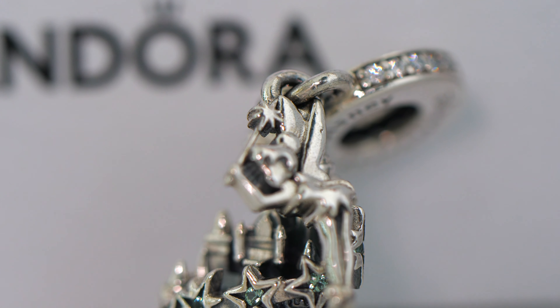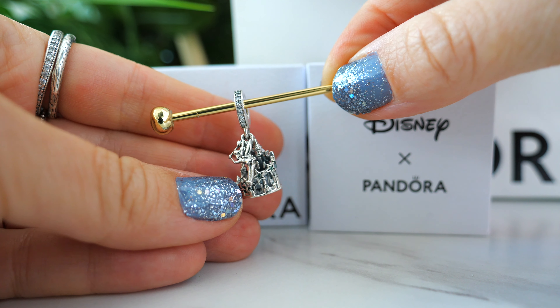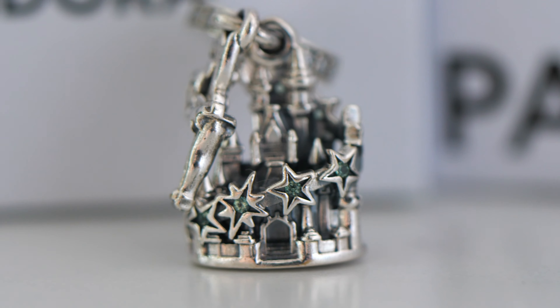As you can see on the screen right now, the last charm here is the Tinkerbell and Fantasyland Castle Dangle Charm. This is currently available on the Disney Store website, so I'll definitely link it down below. It is so magical. It has these beautiful star-shaped green cubic zirconias surrounding it as well as clear cubic zirconias, and this double dangle detail features little Tinkerbell with her magic wand and cute little outfit. She is so cute — and here's another look at the cubic zirconia accents. I just love the details on it.